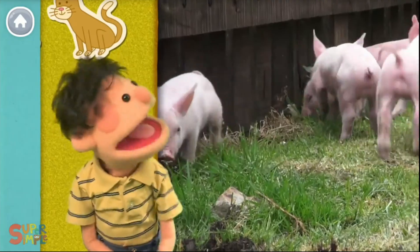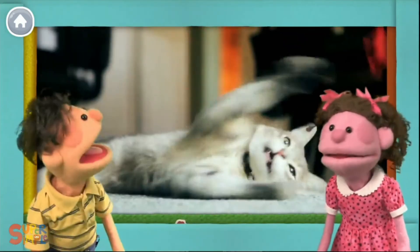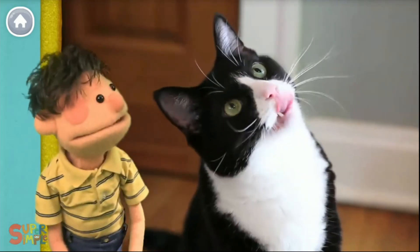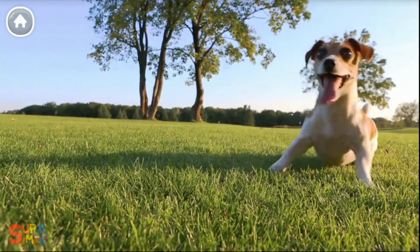Ooh, a pig. Hey, a rooster. A cat. I hear a duck. Ooh, there's a dog. Hey, a cat. That's a dog. A cat. A cat.